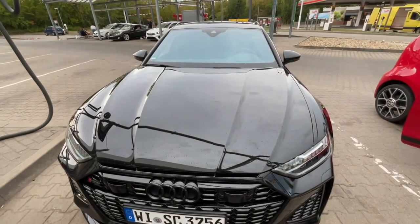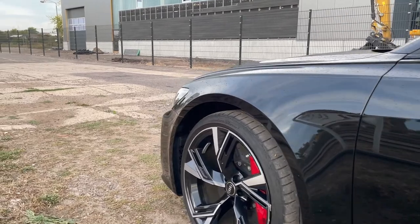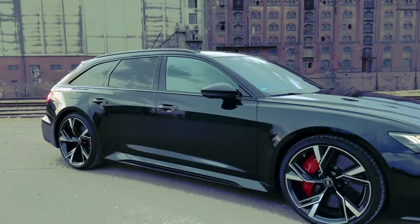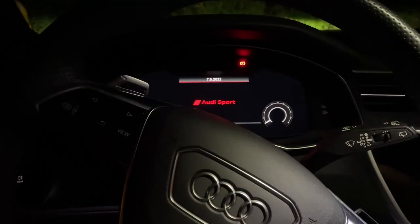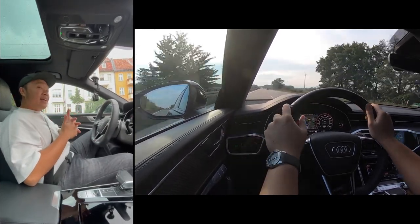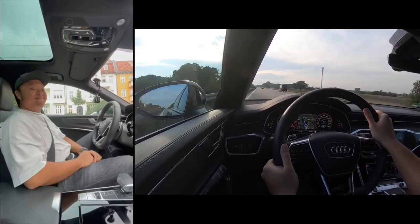RS6 — you need to want it to buy it. Is it worth it? Arguably not. But someone who buys a daily for 160,000 euros is making an emotional decision. So I'd throw it back to you: which one would you get — the new M5, the E63, the RS6, or the e-tron GT RS? If you liked this video and it helped with your purchase decision, please leave a like and subscribe for more videos. Ciao for now, bye.